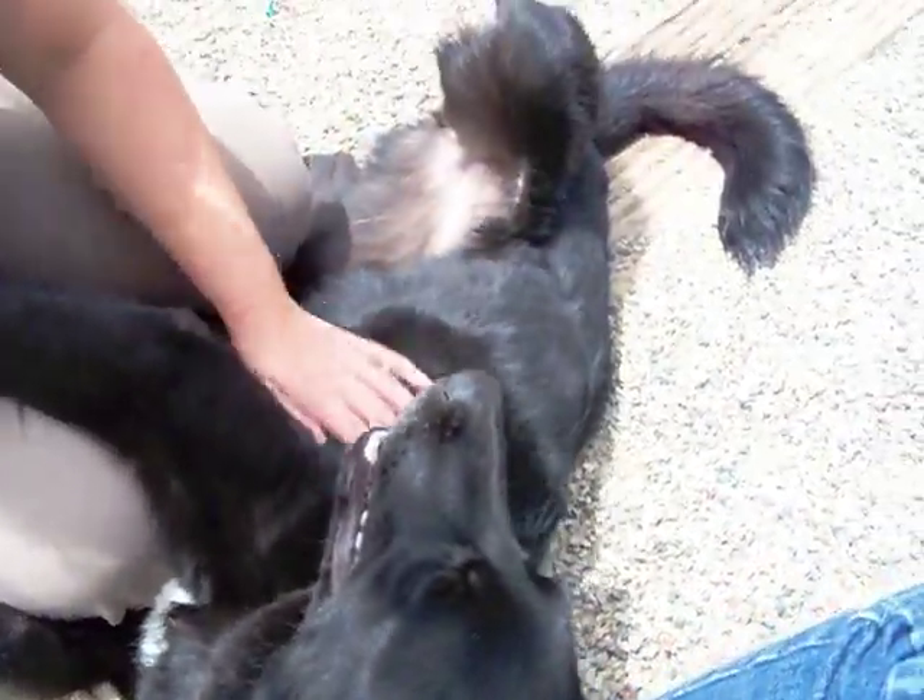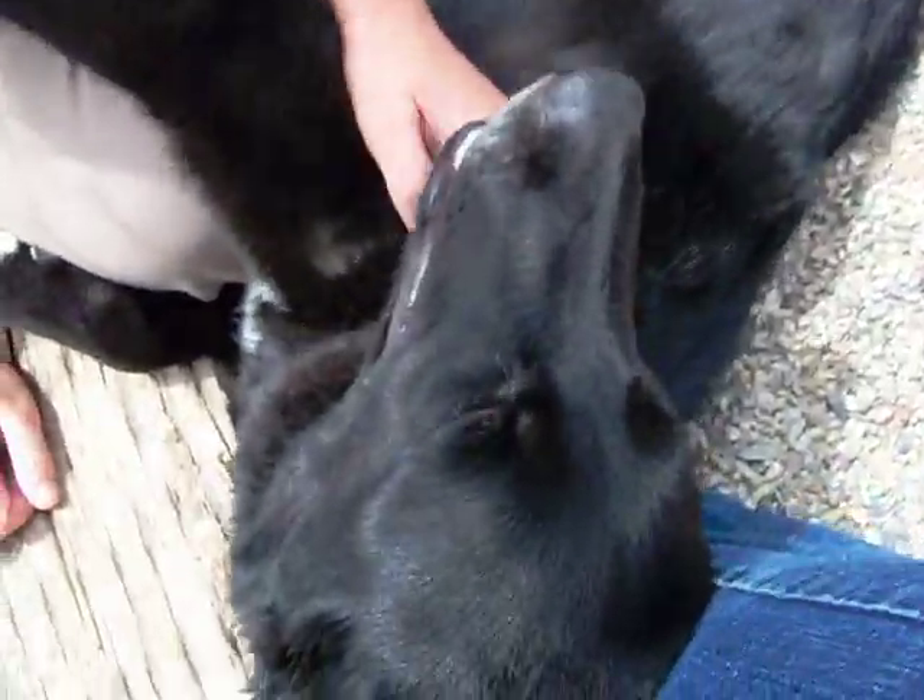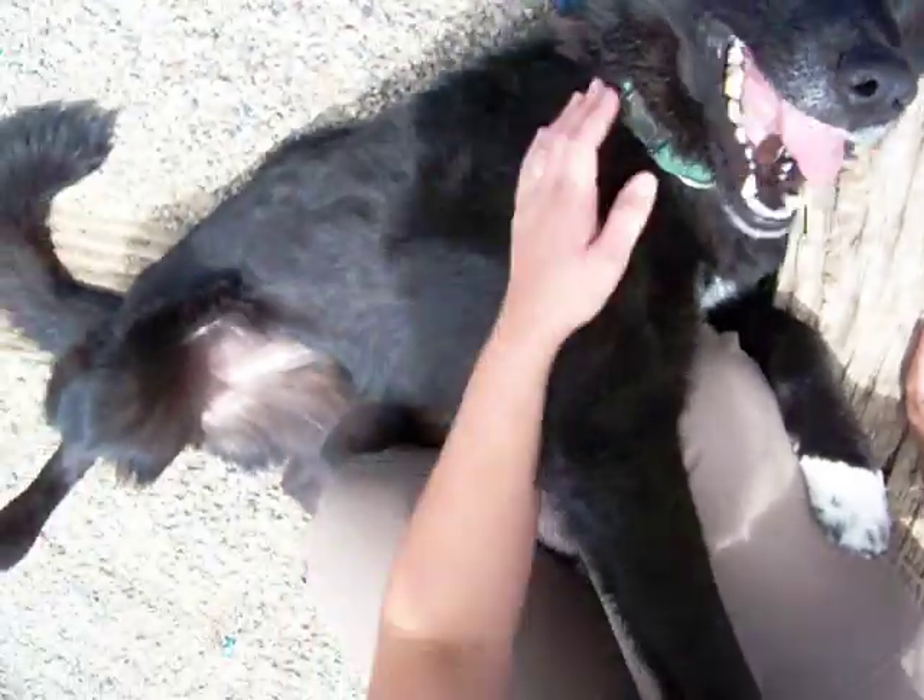This is Annie and she is available for adoption at the Rifle Animal Shelter. She is a black lab, a flat coat retriever, border collie mix, and she is very cute.